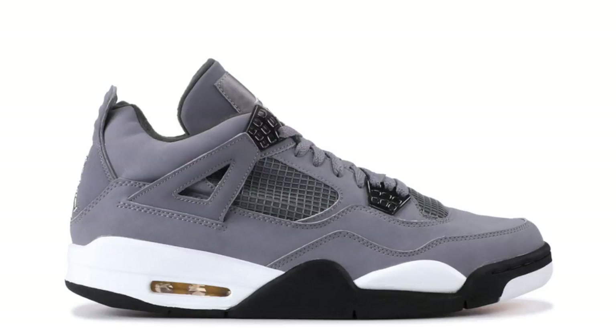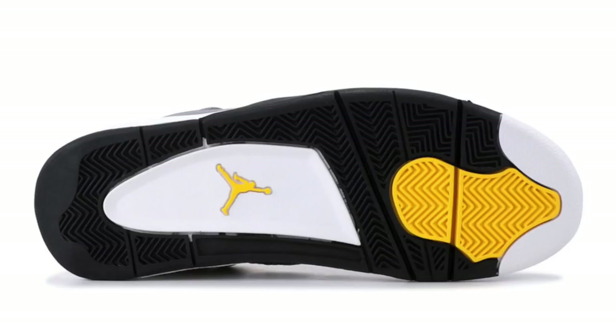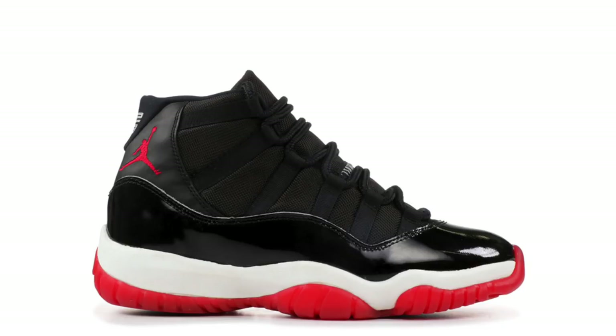2019 could also see the return of the Air Jordan 4 Cool Gray — just a heads up, this is only a rumor. This colorway originally released back in 2004, alongside a white and green pair. The color scheme is Cool Gray, Chrome, and Dark Charcoal, with Varsity Maize running on the outsole and hinted within the air unit. The pair shown is the original 2004 release, not a confirmed 2019 version. If they do release, it's expected sometime during summer 2019 at a retail price of $190.